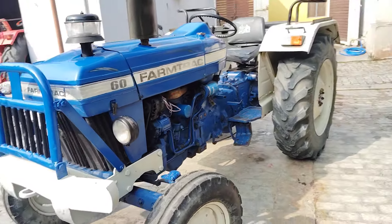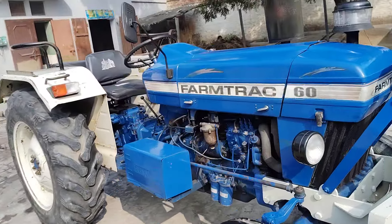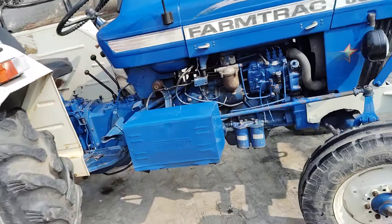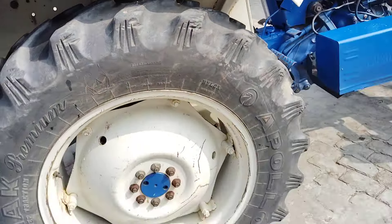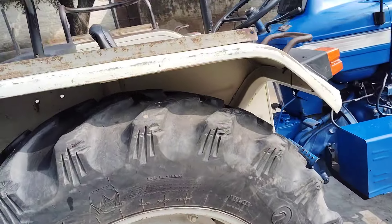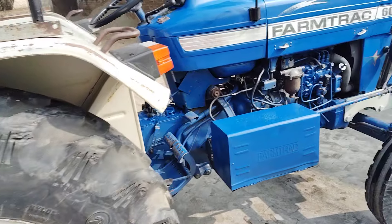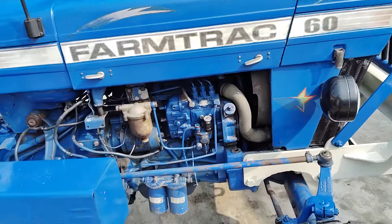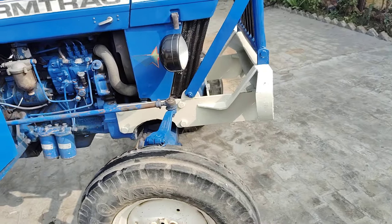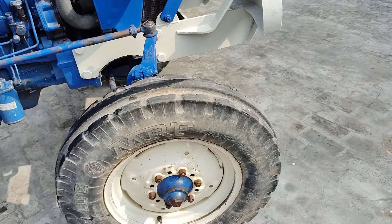Its model is 2008. It has Apollo tires. It is a 4HP, 3-cylinder tractor. The front tires are MRF at 75% condition.